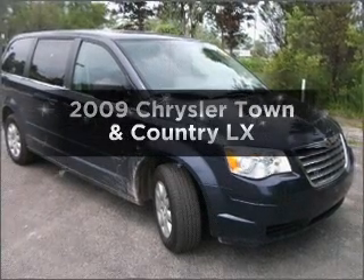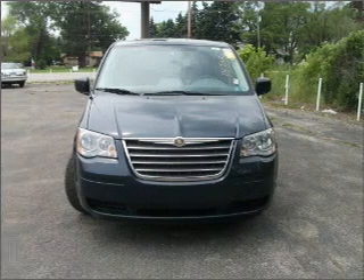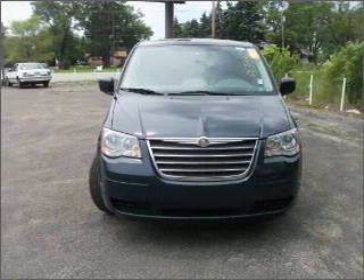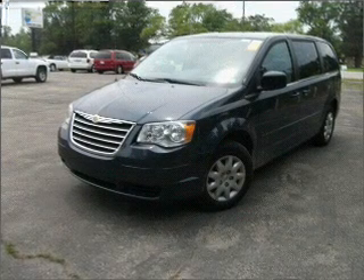Presenting the 2009 Chrysler Town & Country. Find everything you want in a ride under one roof with this vehicle, featuring a solid 6-cylinder engine that responds smoothly to its automatic transmission.